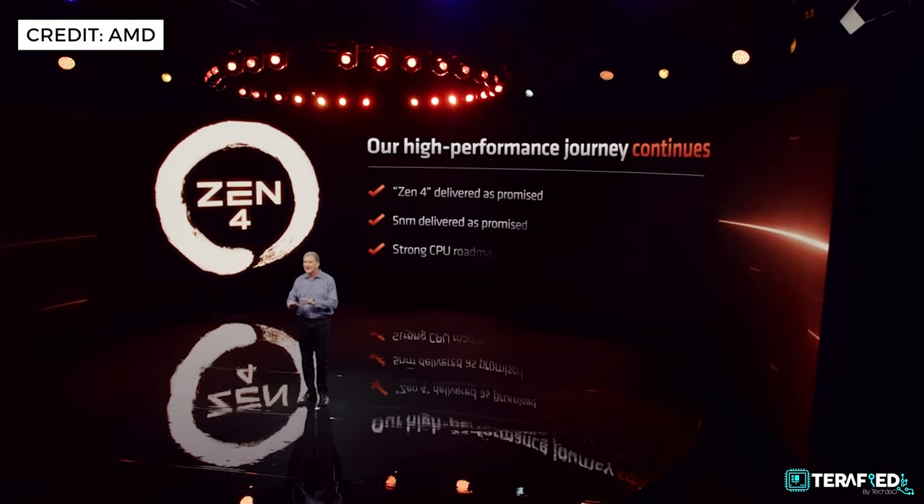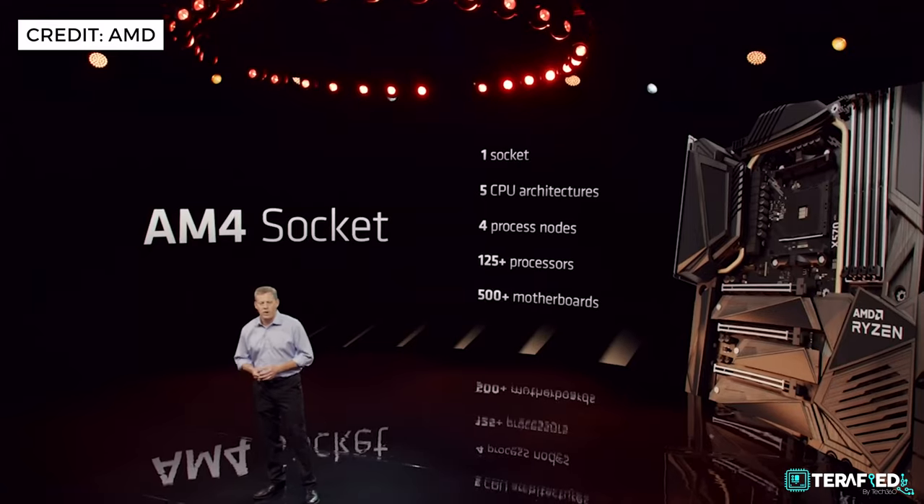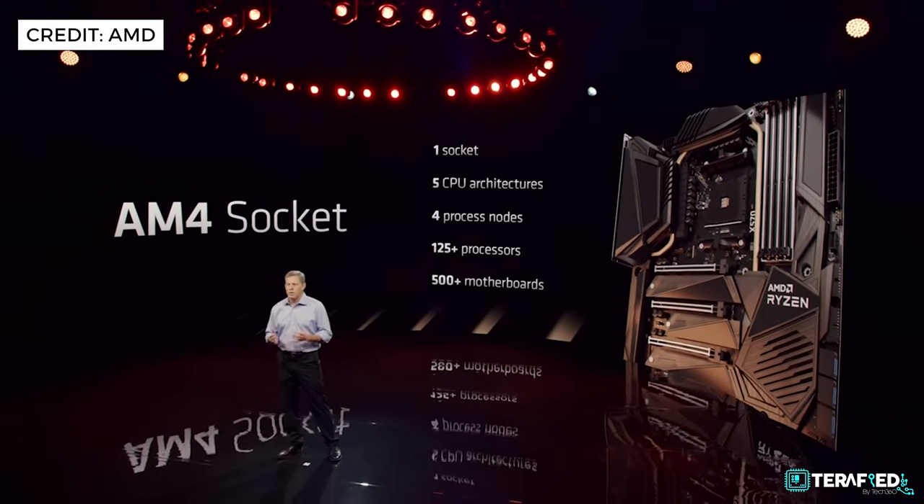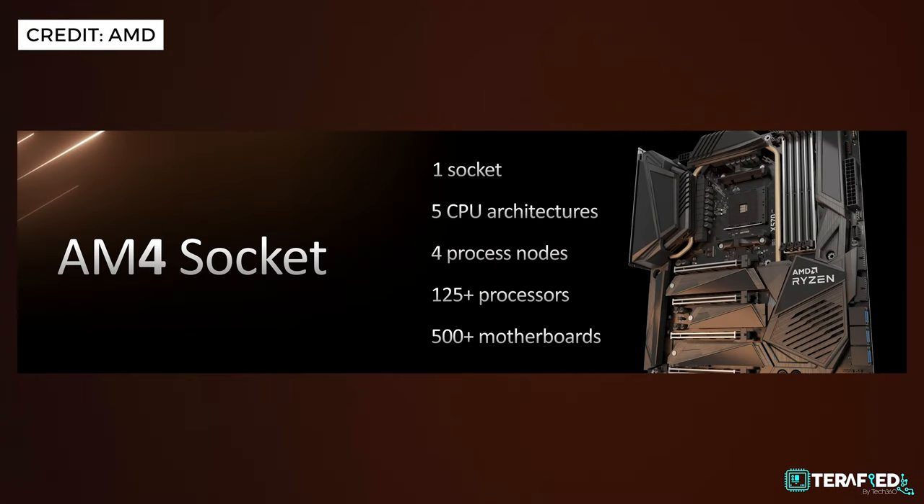We'll know much more about the architecture once we get more information, but Zen 4 is actually only half the equation — the other half is the platform. AM4 has been a really good friend to us for the past few years. That one single platform lasted across 5 CPU architectures, supported over 125 processors, and way too many motherboards to count — roughly six whole years. But it is time to move forward, so we get AM5.